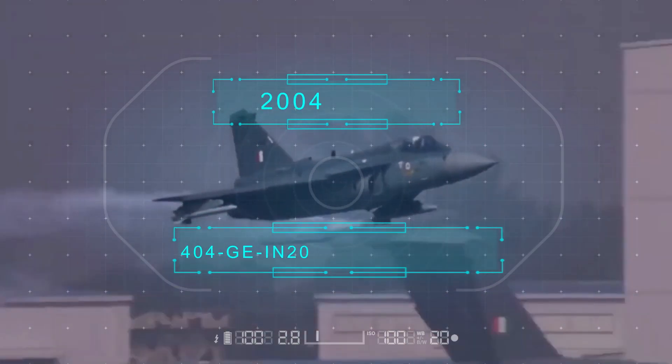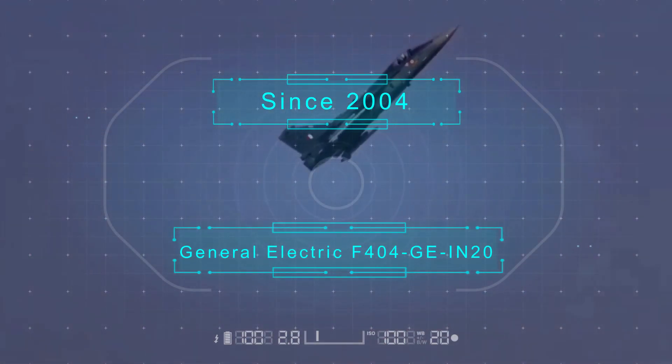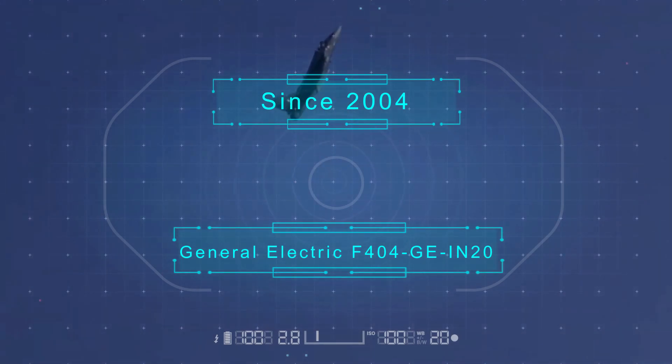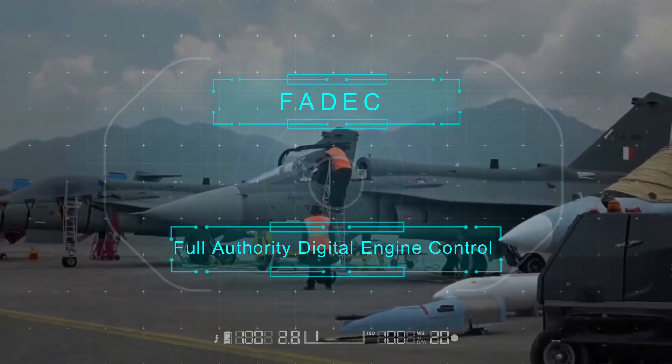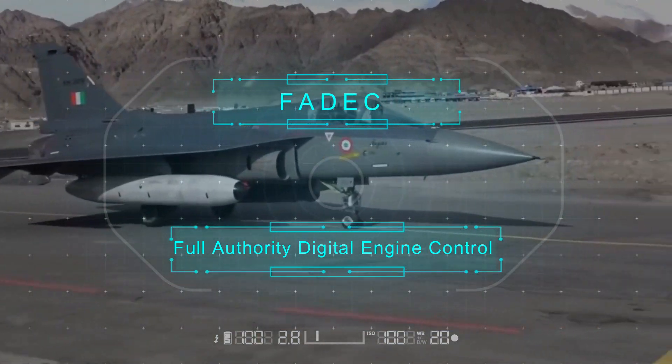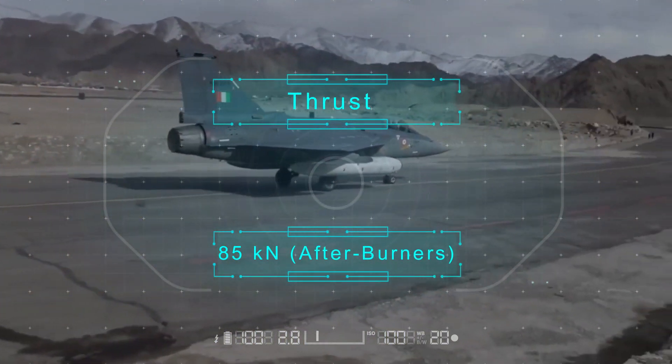Since 2004, Tejas models have been powered by an upgraded General Electric F404-GE-IN20 engine with FADEC — Full Authority Digital Engine Control. The engine can produce 85 kilonewtons of thrust with afterburners.